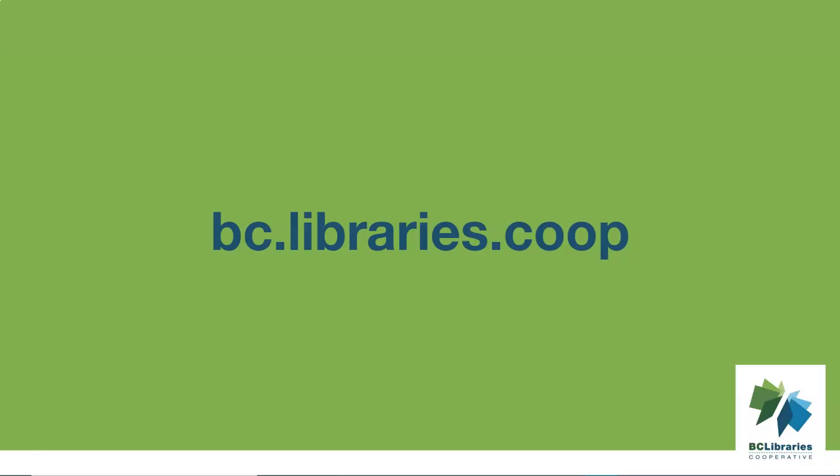Thank you for watching this video. For more information, please visit the BC Libraries Cooperative website.